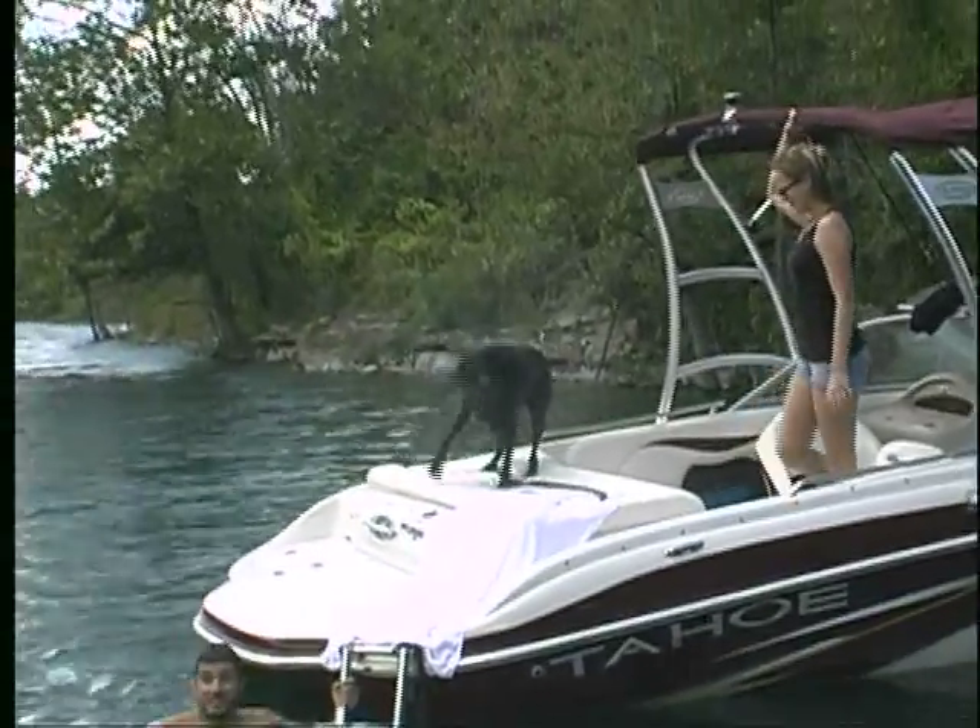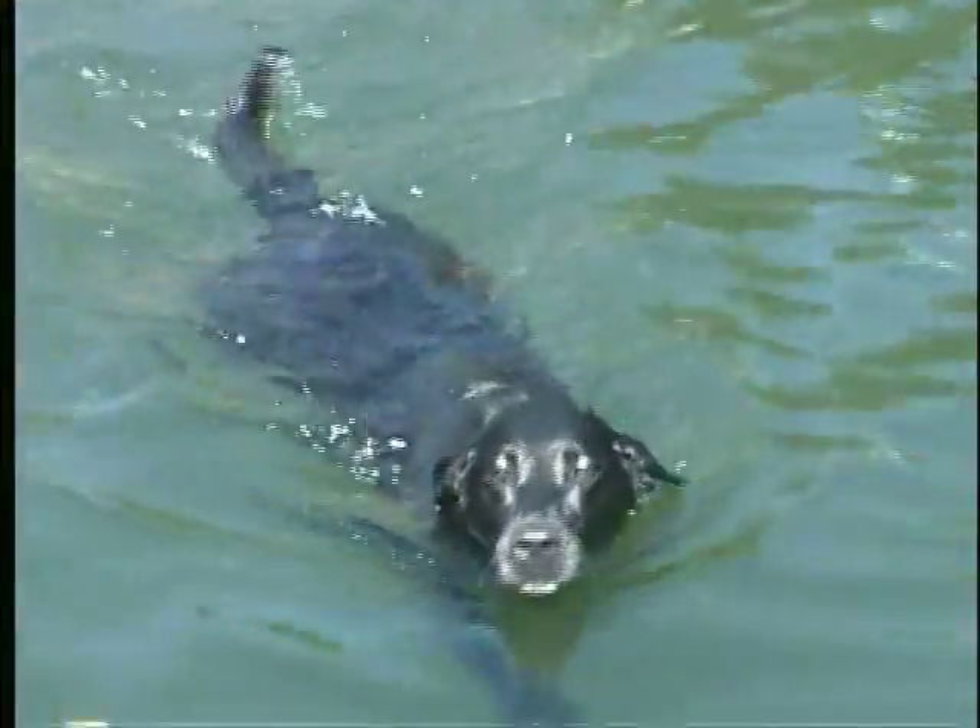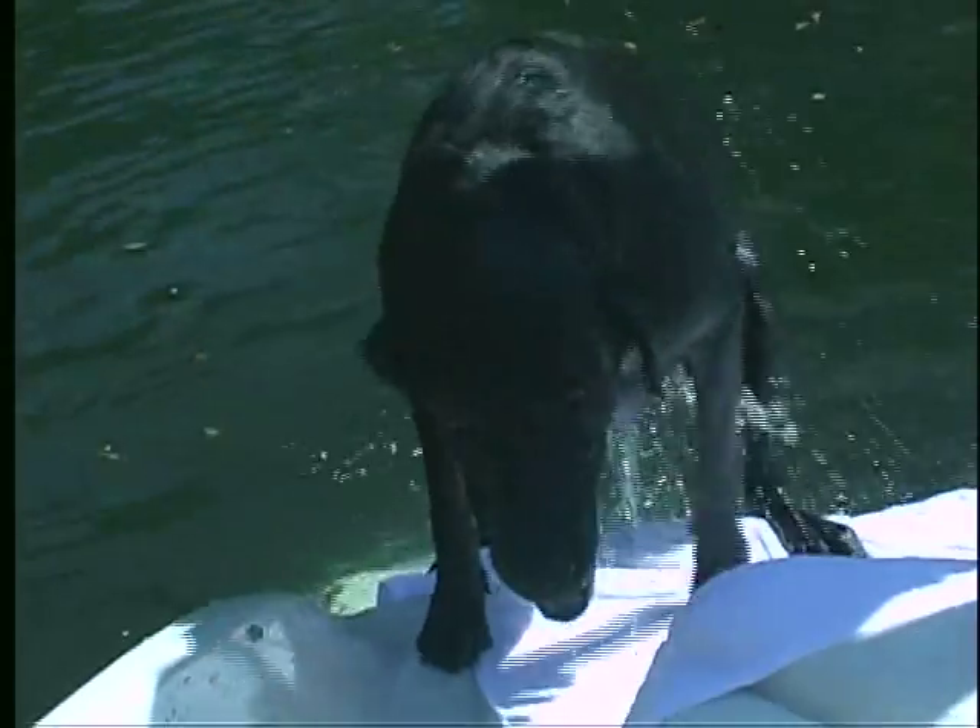So the next time you go to the lake, don't keep your dog in the boat — let him have fun in the water too, and use the Loda Pup from Great Day.